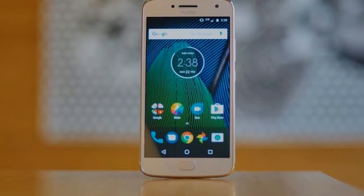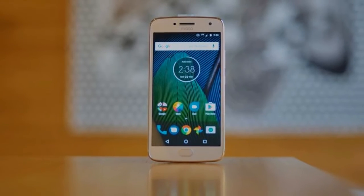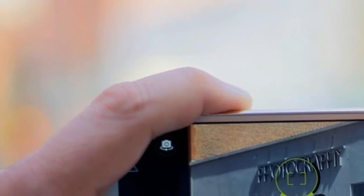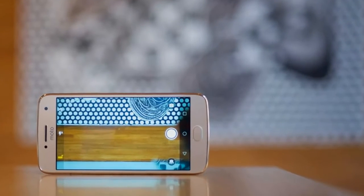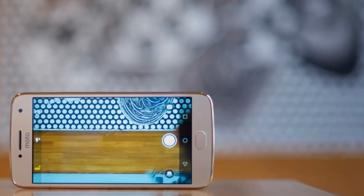But this generation of the Moto G family also includes the slightly cheaper Moto G5. Both phones have a similar metal body design, but the G5 has a smaller screen, half the storage, and a weaker processor. The G5 isn't offered everywhere — for example, it won't be sold in the US.